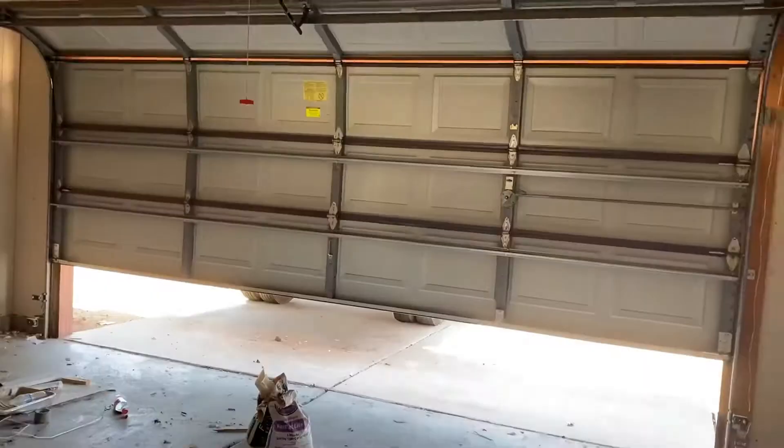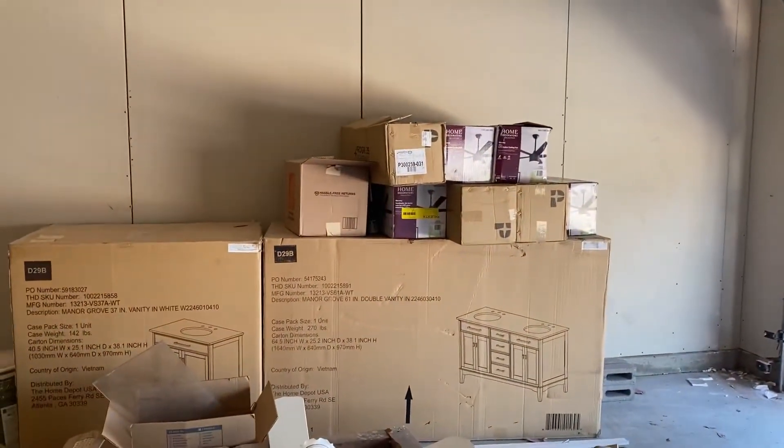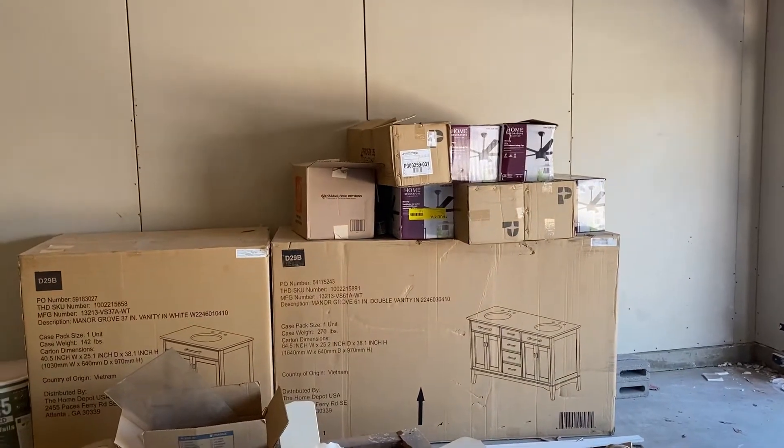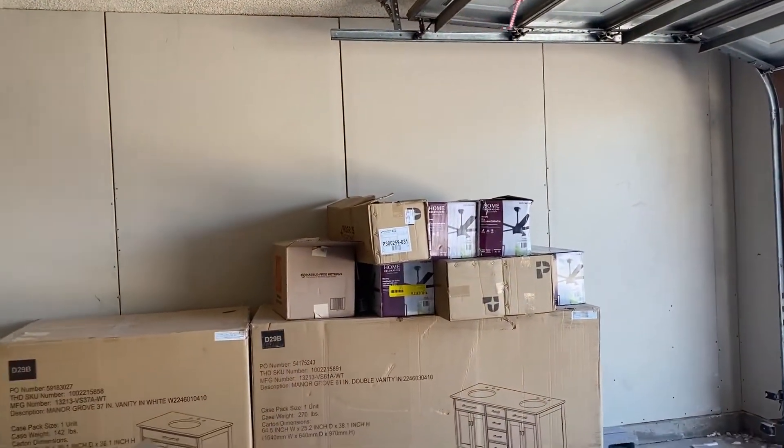We're pretty excited — new sliding doors are coming in. My wife said they dropped it with the forklift and broke it, so now we're waiting on another one. Let me show you what we have in the garage. There it is — it's going to go in pretty soon. We got the ceiling fans and all that other stuff too.